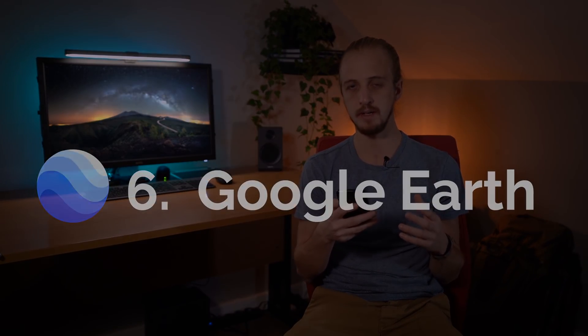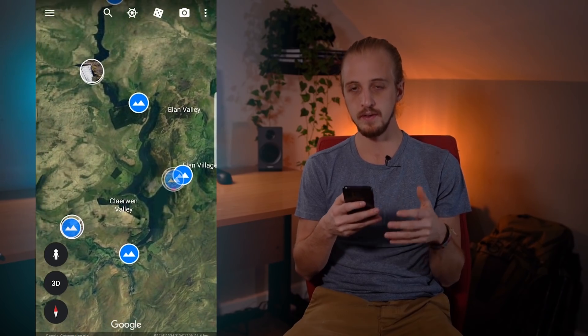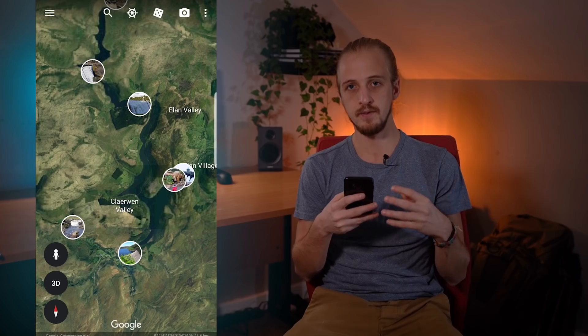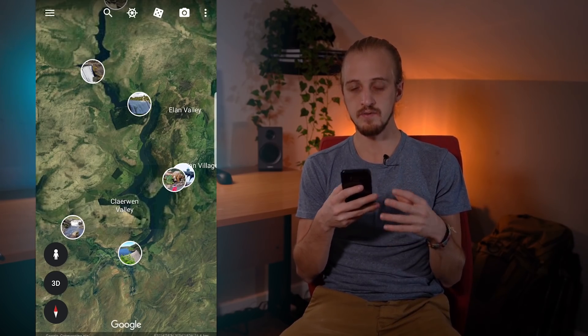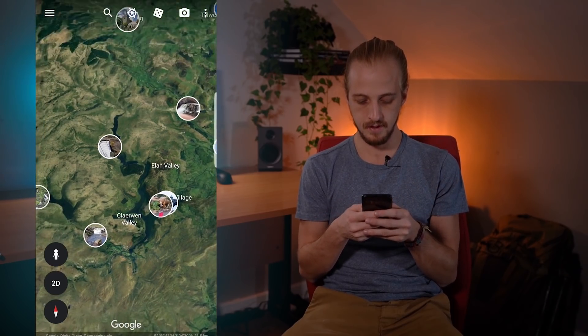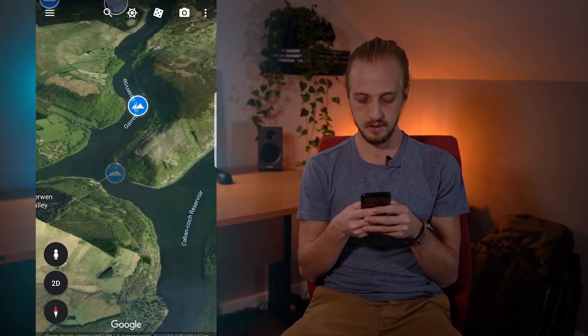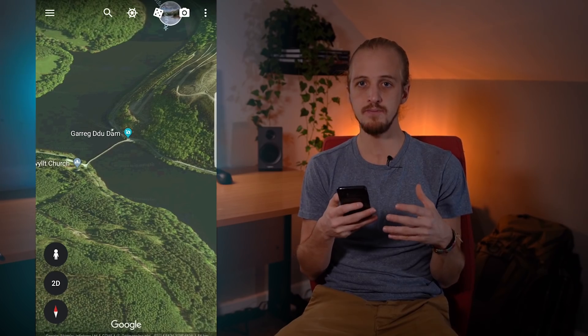We've looked at what's going to be in the night sky for your shoot, but what about the landscape? Google Earth is a really good application for this — you can scour the world for compositions from the comfort of your armchair and it's got incredible detail. Not only that but you've got geotagged photographs so you can understand a bit more about the landscape you're going to, and there are even 360-degree photo spheres so you can really look around the landscape before you even get there and line up some shots.